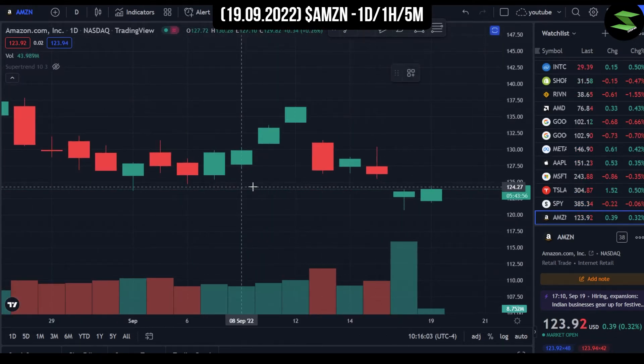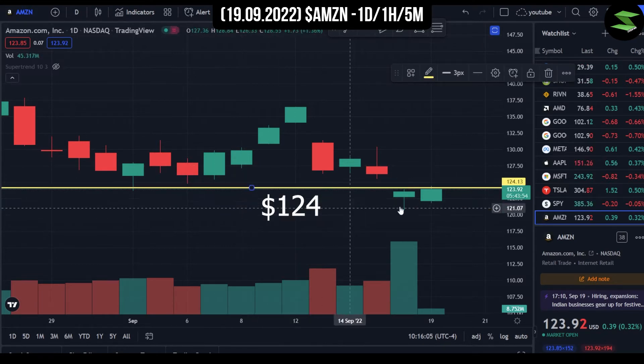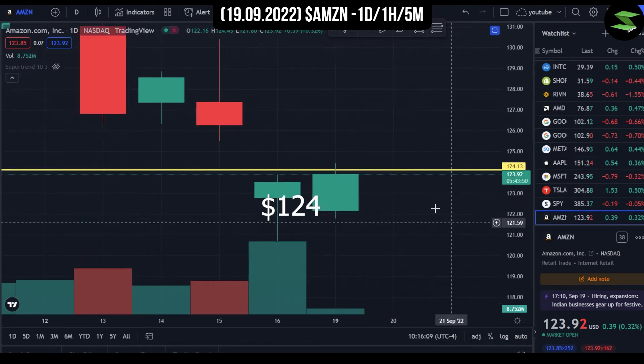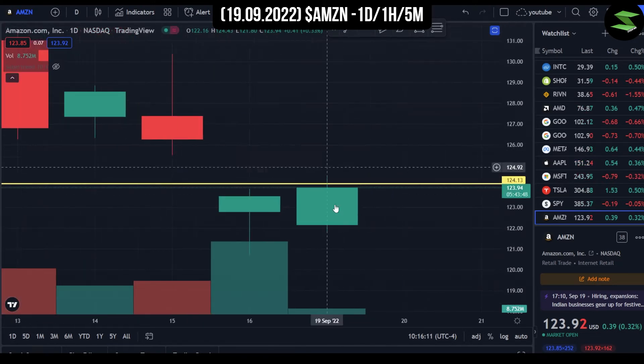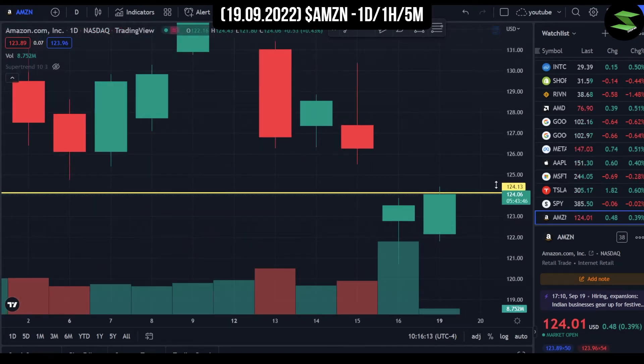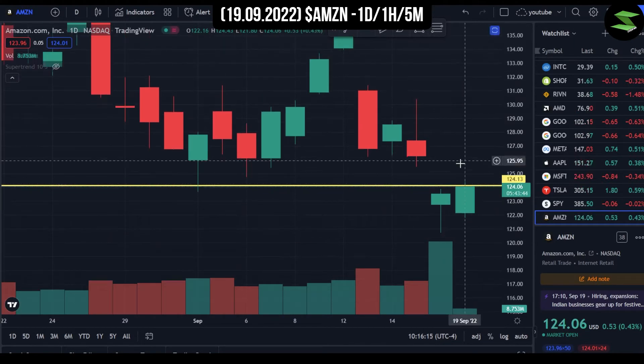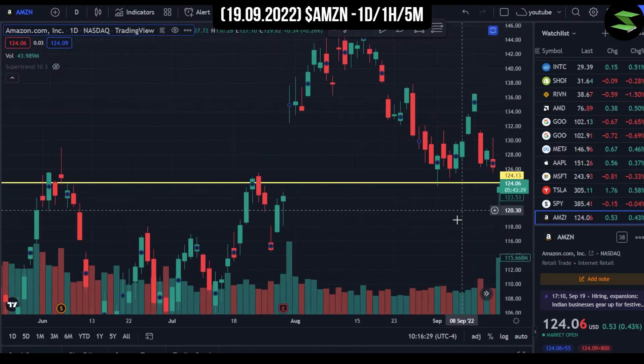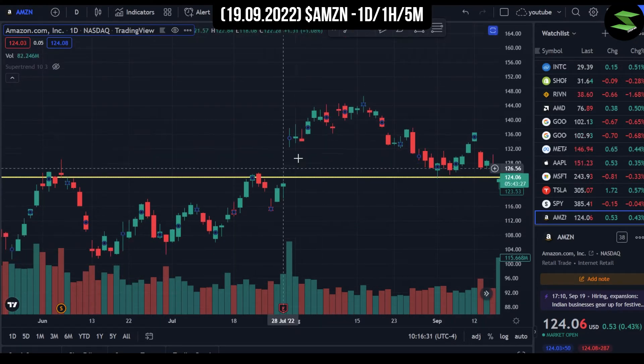There was a support around $124 and that has turned into a resistance here. Our current candle is having trouble trying to cross the $123.94 level, hitting the $124 level. It might be a bullish day today. This was also a massive gap up for Amazon after the earnings report.